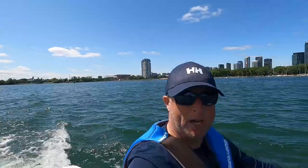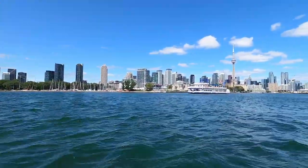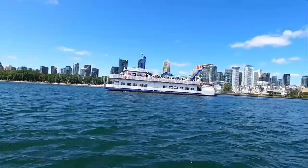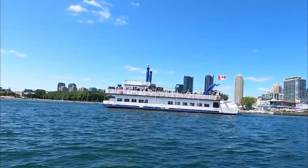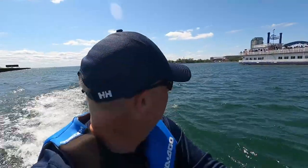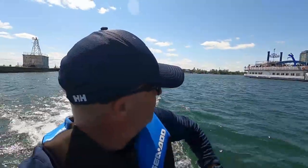Looks like we've got some kind of party boat going on here — this is the River Gambler coming past. Lots of people on it. Let's see if they'll wave at us. So we got a few waves out of the River Gambler — the chairs are blaring, I see a DJ in the back, someone's got some drinks.